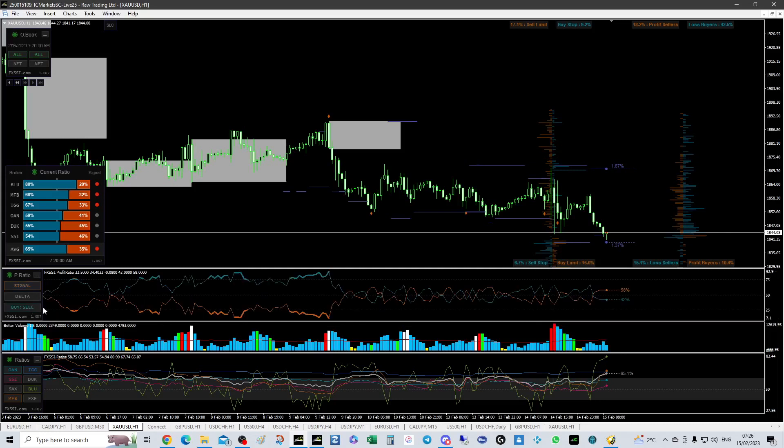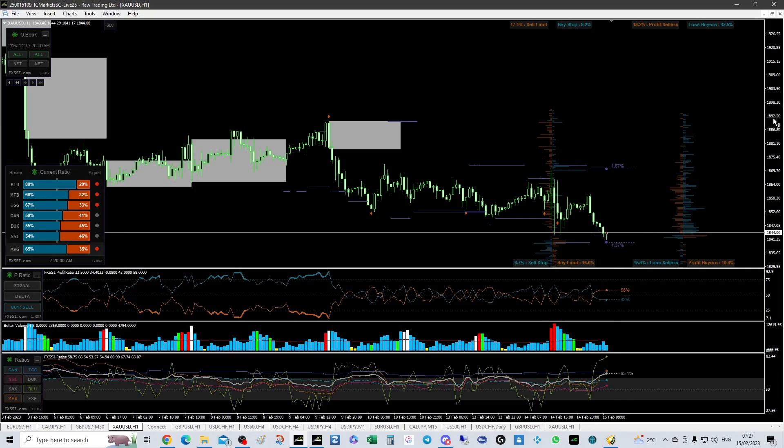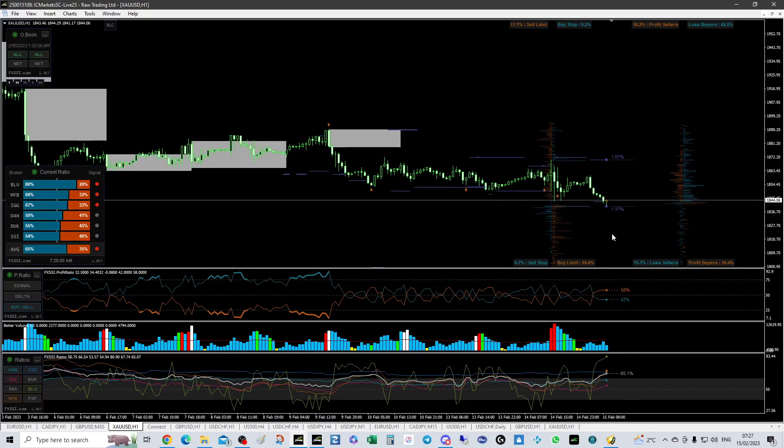The sellers are now in control — these are the profitable, successful traders — so they've got a bearish bias on gold. Do note that 1843 might hold; if it doesn't, then the SLC looks likely. It might even carry on depending on what they do with their stops — they might move their stops lower, which is a possible scenario. So that's gold. Bear in mind 1843 might be okay because that's where the buyers stepped in — the big boys.